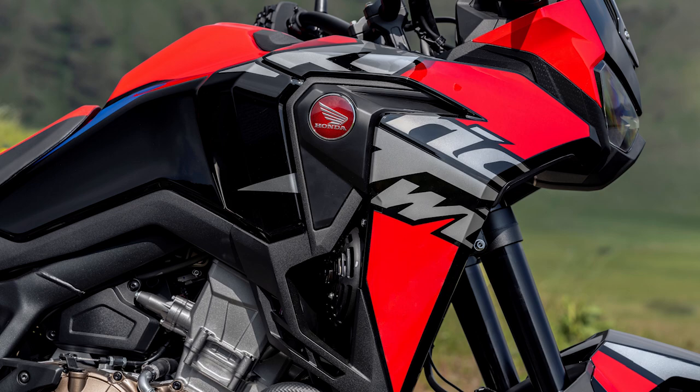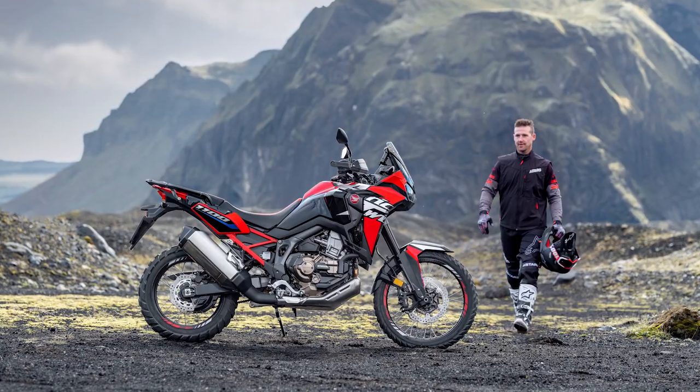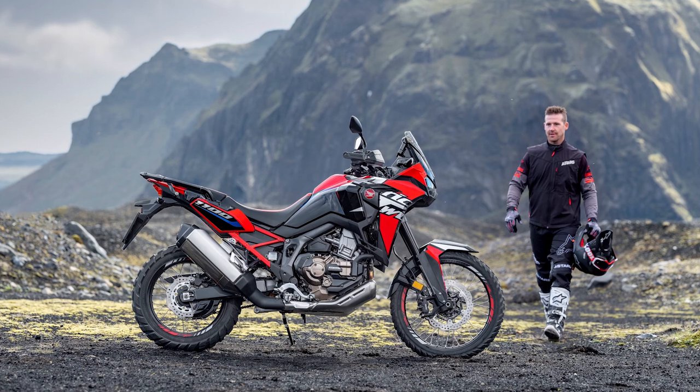Last month American Honda announced the return of several popular models, including the Africa Twin and Africa Twin Adventure Sports, and we have a few refinements for those in 2022.